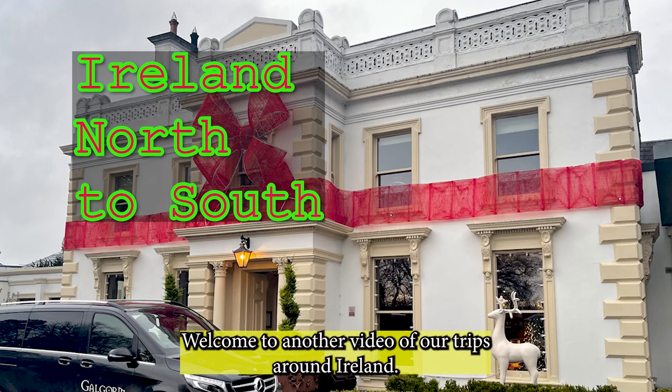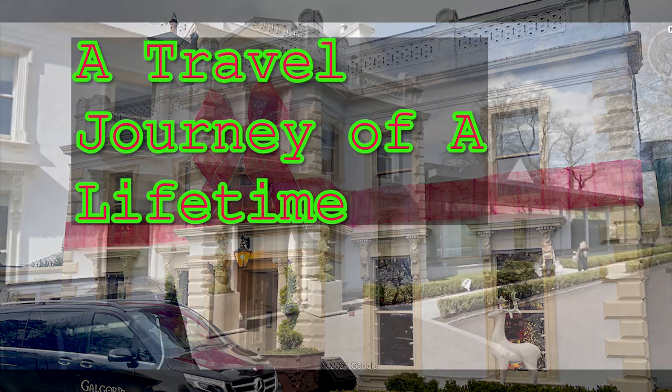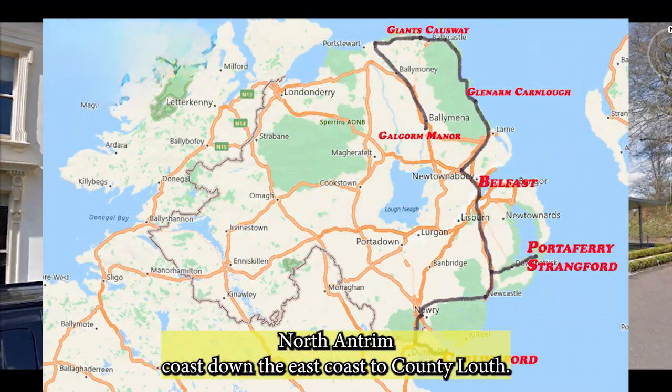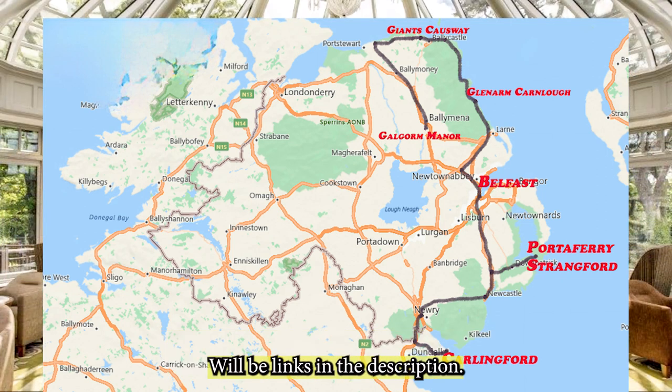Welcome to another video of our trips around Ireland. We are starting up in the north near Ballymena. We will be traveling the North Antrim Coast down the East Coast to County Louth in the Irish Republic. There will be links in the description.